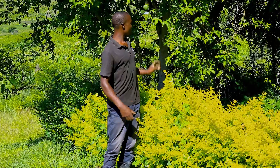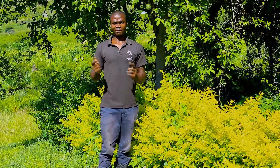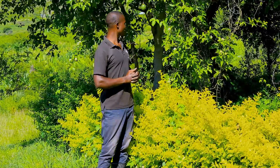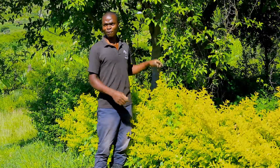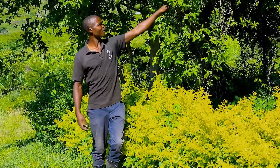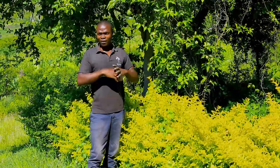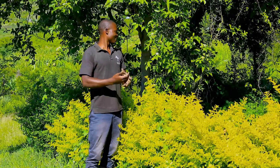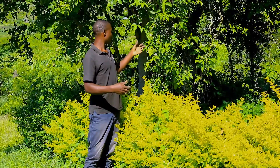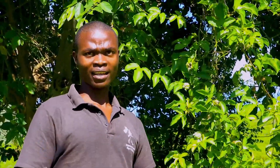We have used these trees to improve the forest cover — that is the first thing. We have also integrated and planted some crops and fruits, like passion fruit. The natural trees provide the habitat — it's like a habitat supporting the growth of the passion fruit — and this we term as forest farming.